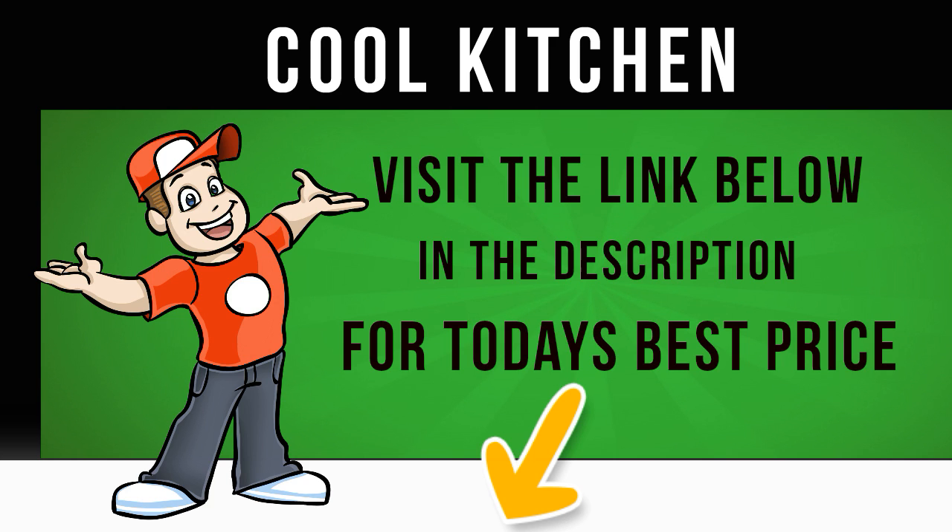In the freezer, the HVBF5182WWK gives you 81 litres of space to keep frozen food. Four drawers allow you to compartmentalise different foodstuffs, and are clear which makes checking stock levels and conditions quick and simple.